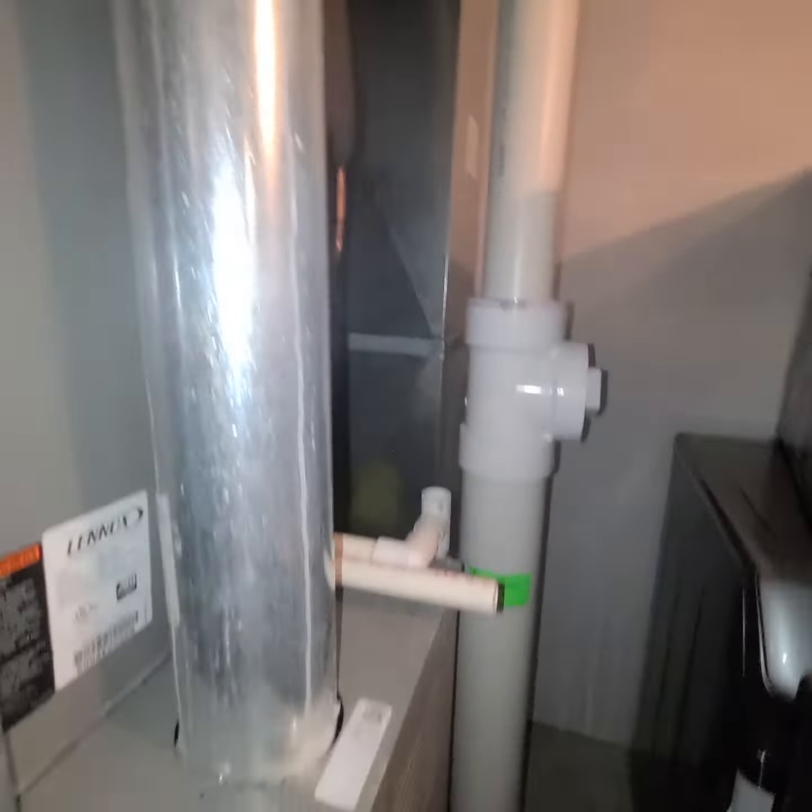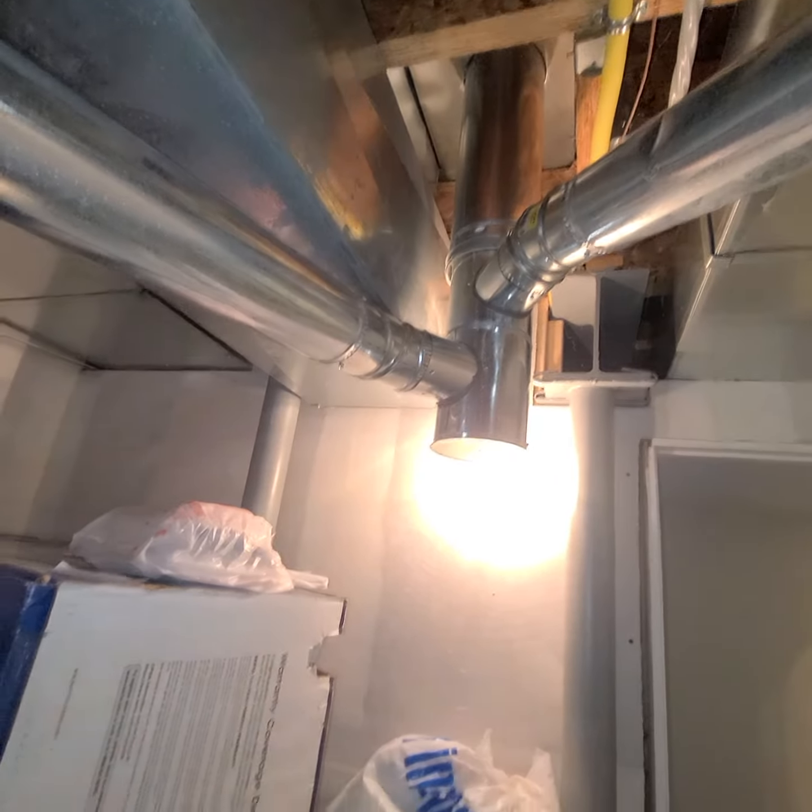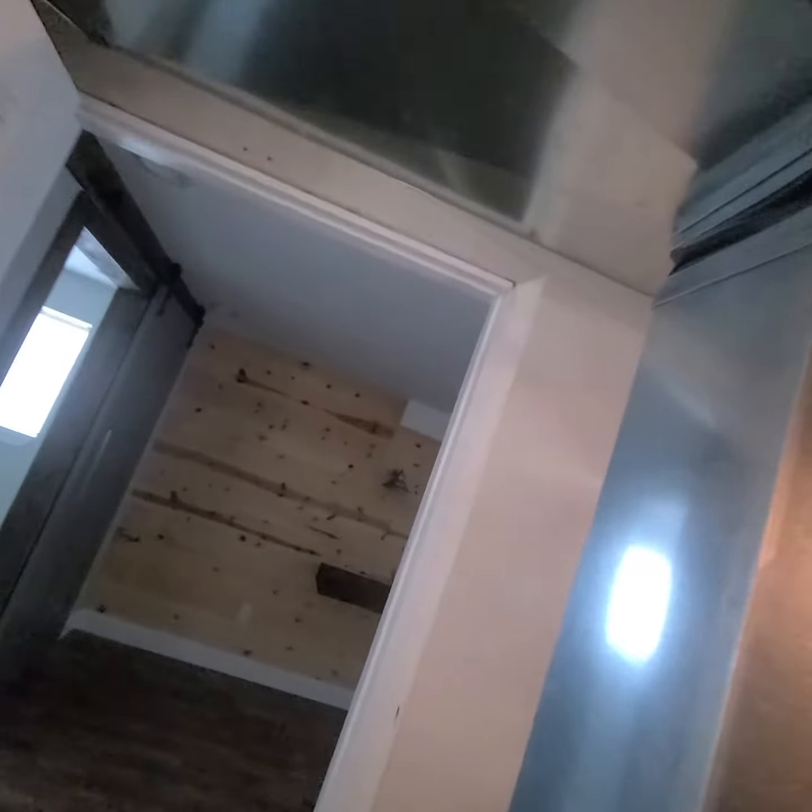We'll do reconnecting the gas line, new flue pipe going to the T. That should be everything in here. We'll give options for accessories, but kind of limited on space since they closed off this area, but they did put on a louvered door.